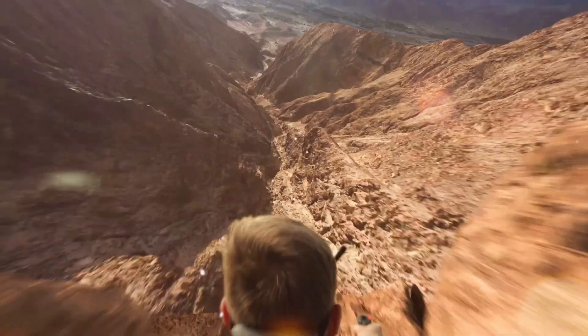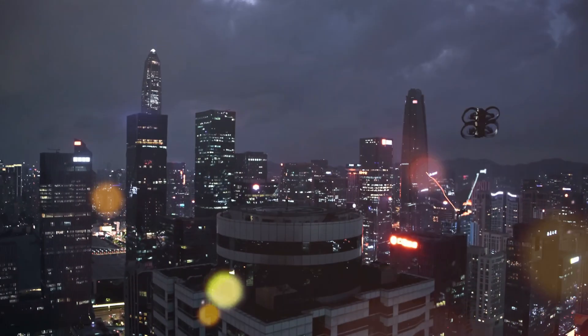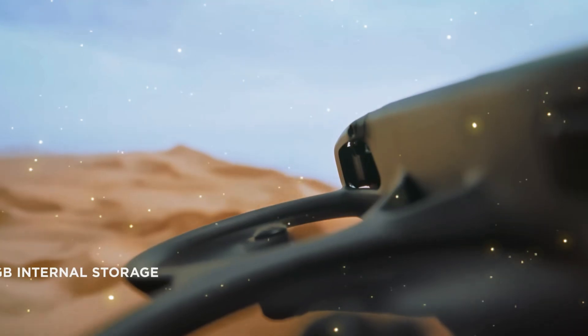But the big question is: is this the video we've all been waiting for, or is it just another small step forward in DJI's lineup?